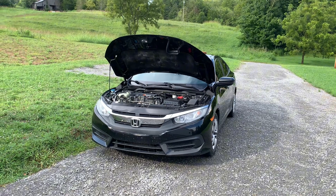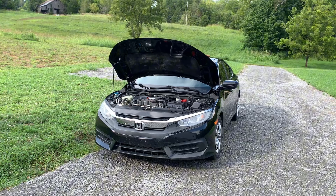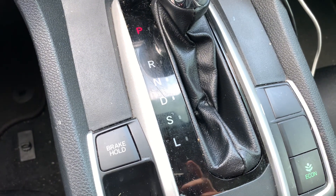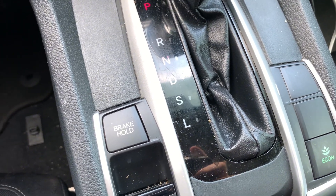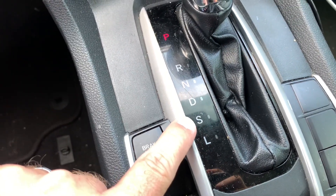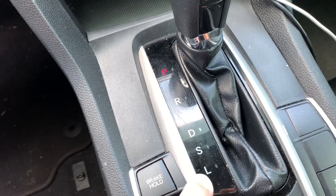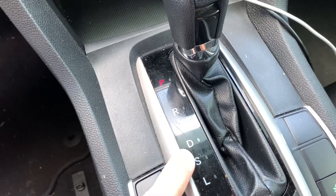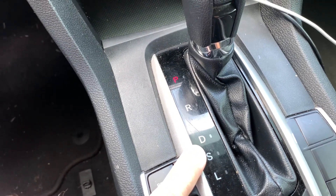Until next time, thanks for checking out whatever I decided to talk about. Y'all have a good one. A little addendum at the end of the video here — I did my research after the fact, like any normal person would, and realized that the S does not stand for sport mode in the CVT transmissions. This is drive, this is second, and this is low. So anything you heard me say earlier in the video referring to that as sport mode — disregard, I was wrong. But anyway, thanks.